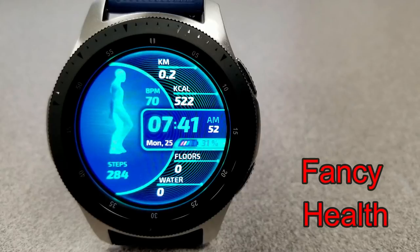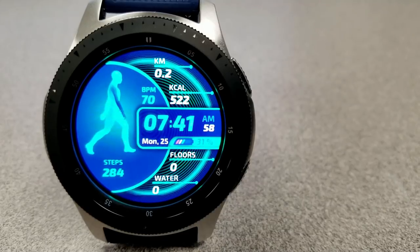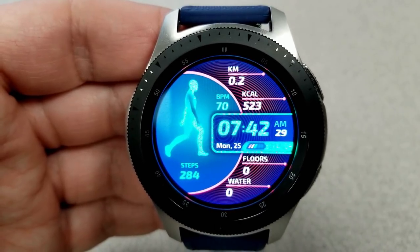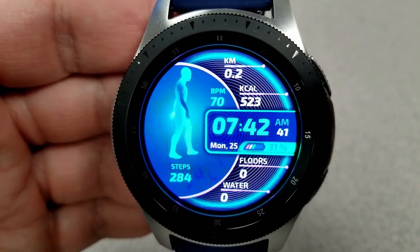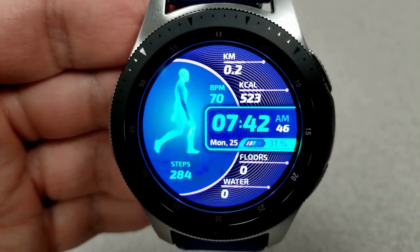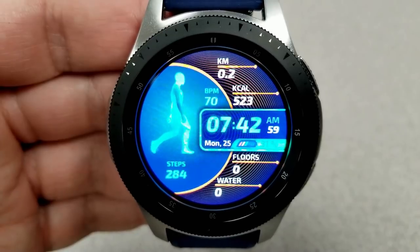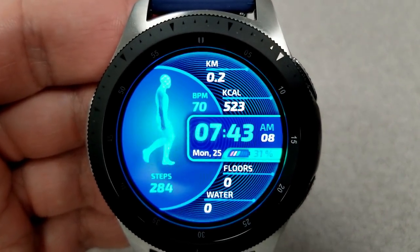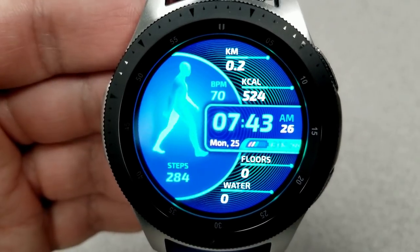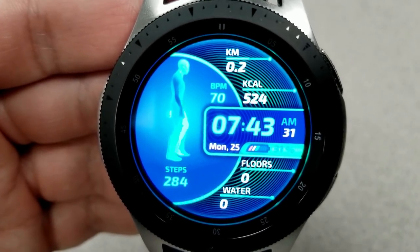Here's a fitness-oriented watch face which shows an animated character walking on the left-hand side, and he definitely has a swagger in his steps. There's also an animated and pulsating ring that starts from the center and goes out towards the bezel. This one comes with 6 different color themes affecting the lines around the various display features. For activity information, starting from the top: distance moved, calories burnt and heart rate, digital time with battery status, floors climbed, and water intake right at the bottom. Your total steps count is shown on the left-hand side, and this one comes preloaded with 6 app shortcuts, with 5 fixed and one customizable.